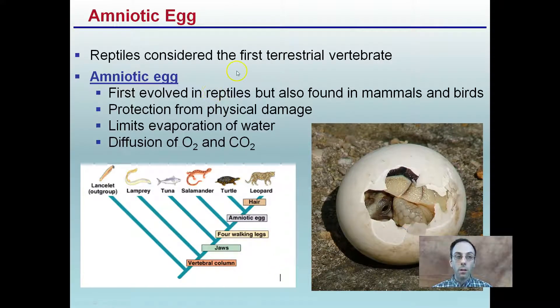The amniotic egg reptile is considered the first terrestrial vertebrate. The amniotic egg first evolved in reptiles, but is also found in mammals and birds. Protection from physical damage comes from the hard outer shell, which limits evaporation of water while still allowing oxygen and carbon dioxide to diffuse through. In our cladogram, we see the development of the amniotic egg appearing fairly far along in the progression — representing relatively advanced animals.